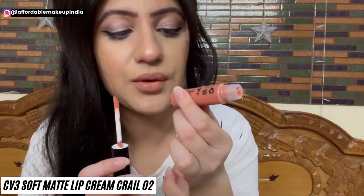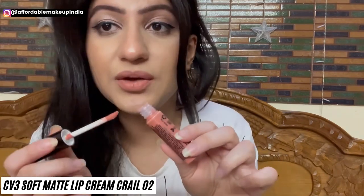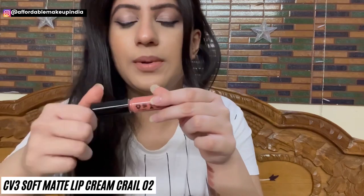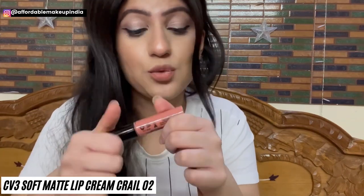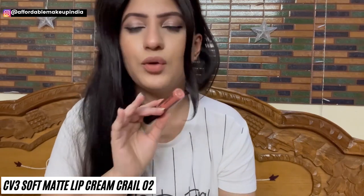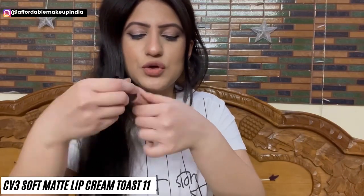This shade is CV3 Soft Matte Lip Cream shade 02 — a matte lip cream at a very affordable price of only Rs. 150. If you buy a full box, it works out to only Rs. 120 per lipstick, which is very very affordable. Lip swatches of this lipstick are coming soon. There is one more nude in the range: CV3 Toast — a very light nude suitable for very fair to fair-medium skin tones.